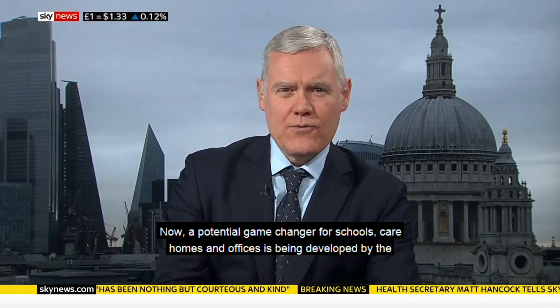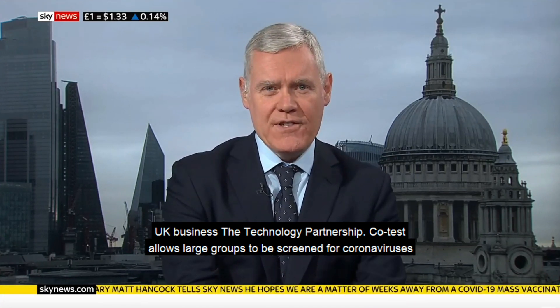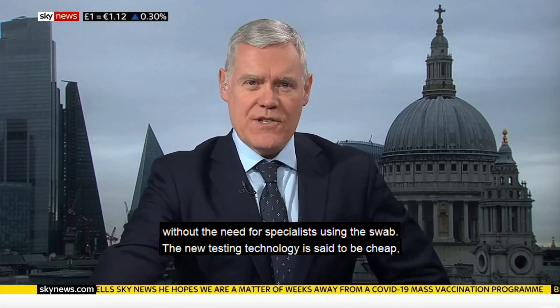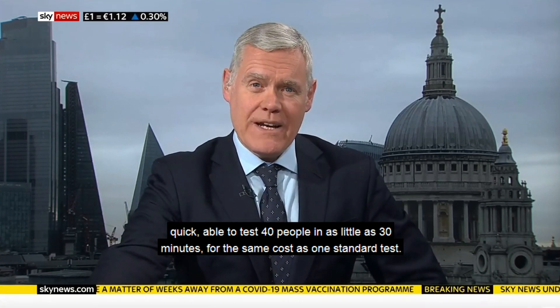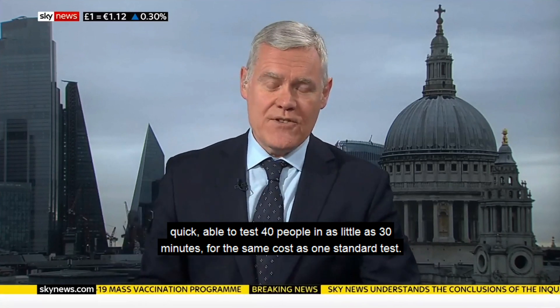A potential game-changer for schools, care homes, and offices is being developed by the UK business The Technology Partnership. Co-Test allows large groups to be screened for coronaviruses without the need for specialists to take the swab. The new testing technology is set to be cheap and quick, able to test 40 people in as little as 30 minutes for the same cost as one standard test.